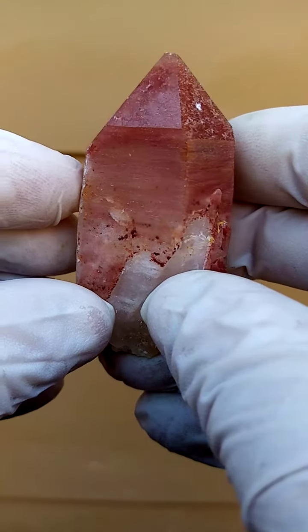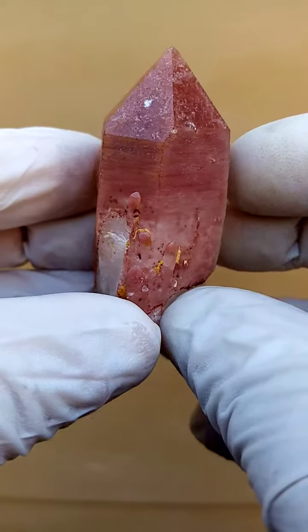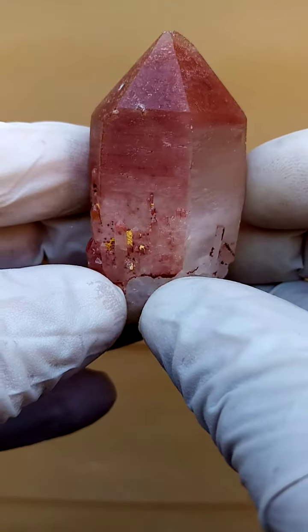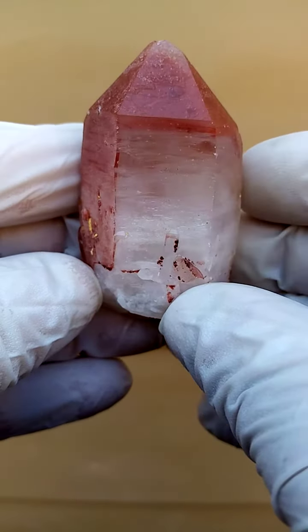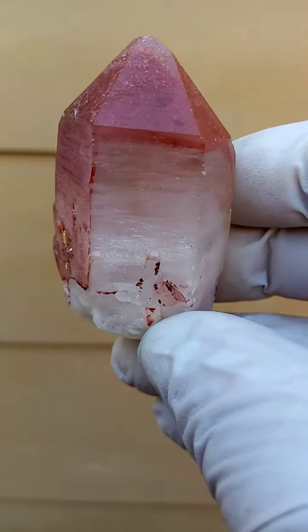From Madagascar, hematoid ferroginous hematite-included quartz. What's quite appealing about these particular quartzes is that you have almost a milky base with this almost red cap.